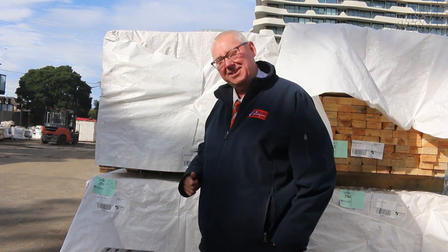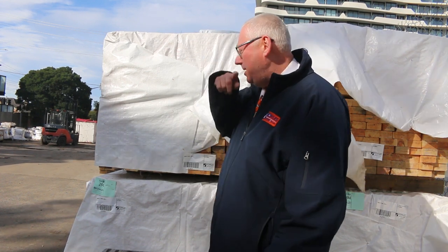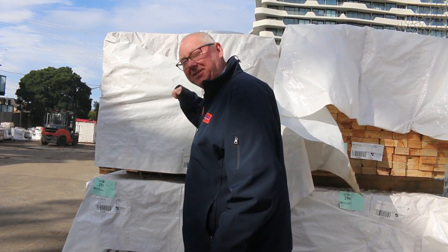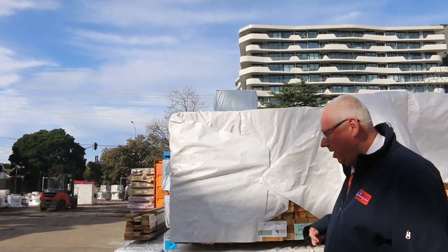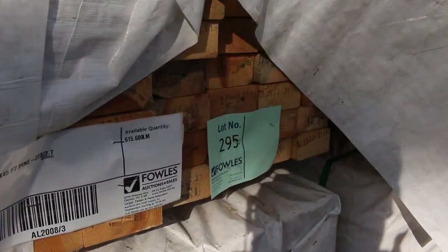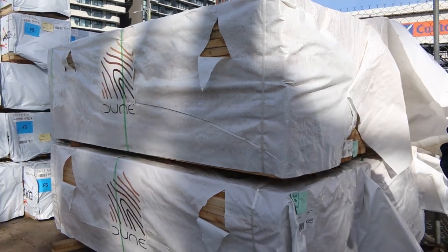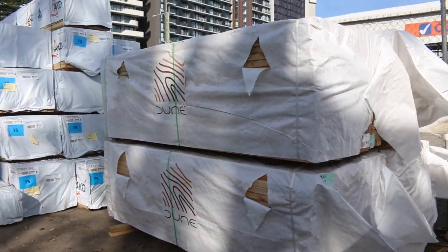Plenty of stock arrived once again this week. Starting down the back of the yard, we've just had some studs delivered — 90x45 F7 studs, nice big packs of 2.7s, 228 pieces in a pack. Lot numbers 293 through to 296. So some 2.7 studs in 90x45, and I'm sure we'll get them at the right price tomorrow.